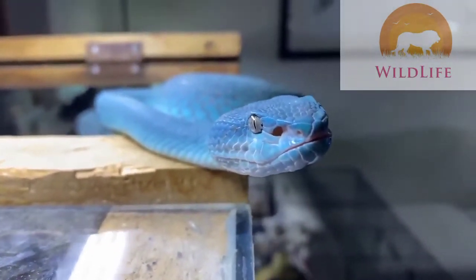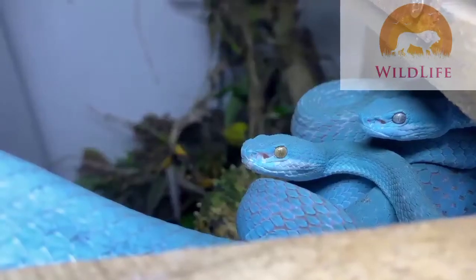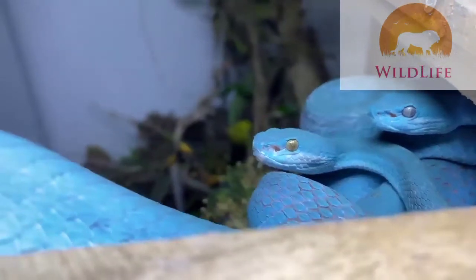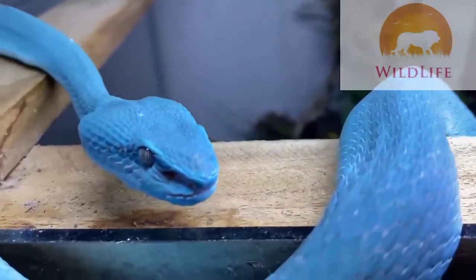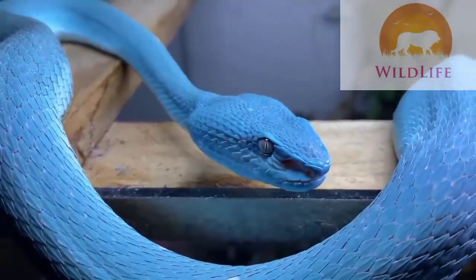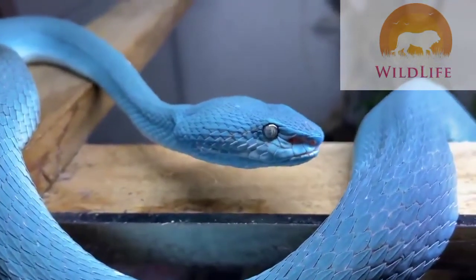As many snakes would prefer to blend into their surroundings, the blue insularis, like the coral snakes and the kraits, choose to stand out — as a way of telling predators that they are this bright for a reason: a toxic treat that's not worth the taste. So without further ado, let's dive right into the story.